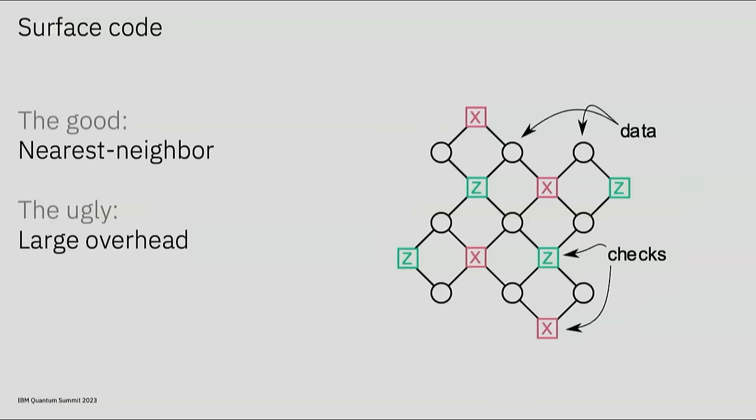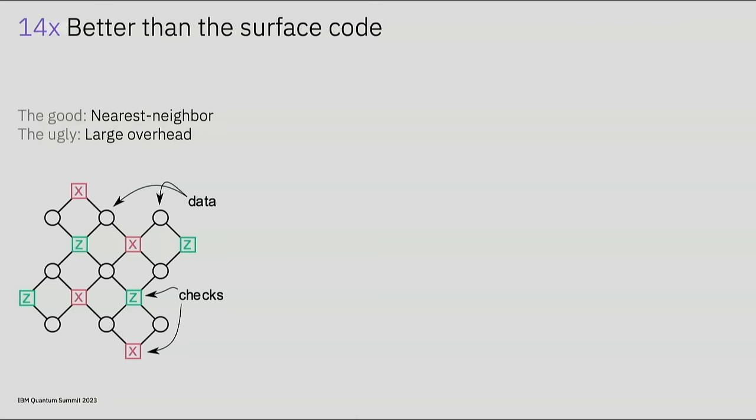Thank you, Jerry. For many years, the surface code has been nearly synonymous with quantum error correction. In one form or another, it's been the protocol to demonstrate, for good reason. Its code and check qubits, pictured here, can be arranged on a square lattice. Qubits only need to interact with their neighbors, and it tolerates a relatively high error rate. However, the surface code has a well-known drawback—it suffers from low rate. To correct a sufficiently large number of errors, one qubit is ultimately encoded into a very large number of physical qubits, making resource estimates for a large surface code quantum computer look especially daunting.